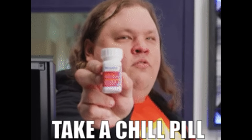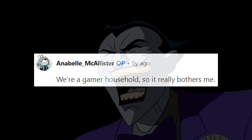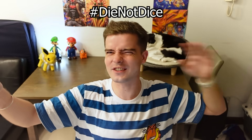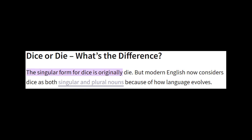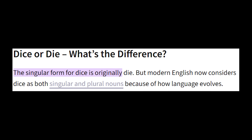Take a chill pill, random redditor. When someone replied 'that pisses me off way more than it should,' OP's response was genuinely hilarious: 'We're a gamer household, so it really bothers me.' For me though, this whole debate is the very definition of much ado about nothing. As it says on Grammarist.com, and they should know, the singular form for dice is originally die, but modern English now considers dice as both singular and plural nouns because of how language evolves. Case closed.